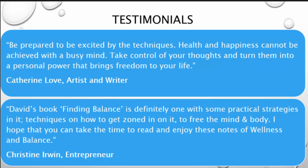Be prepared to be excited by the techniques. Health and happiness cannot be achieved with a busy mind. Take control of your thoughts and turn them into personal power that brings freedom to your life. To find balance is definitely one with some practical strategies in it — technical advocate zone in on it to feed the mind and body.